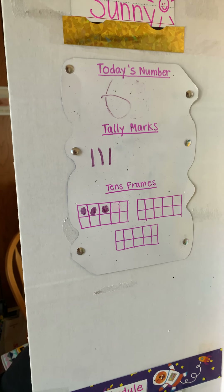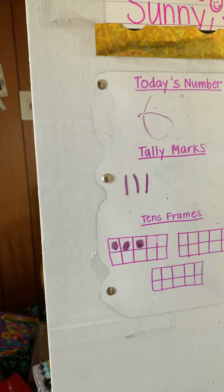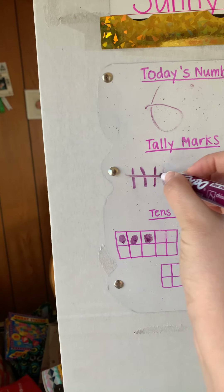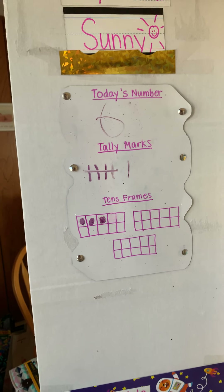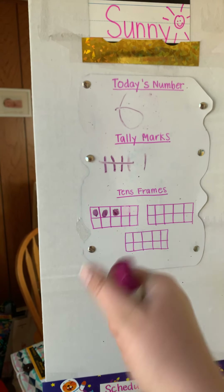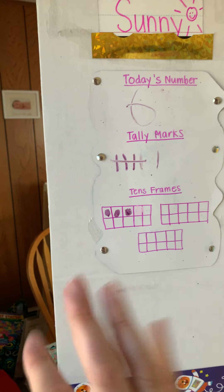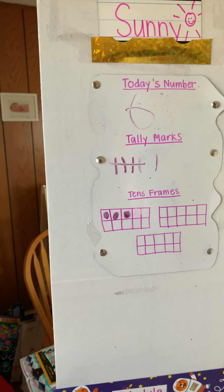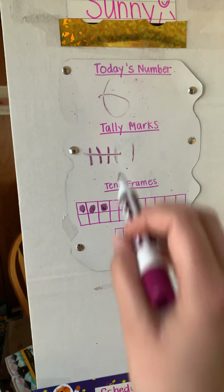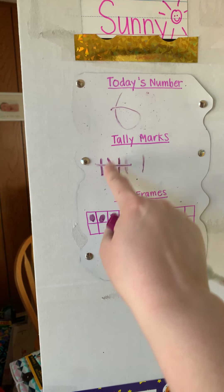I'm going to show you what six looks like in tally marks. This is a six. This is what six looks like in tally marks. We have one, two, three, four — watch this — five, six. Tally marks are an awesome way to help you count by fives. Just like how your hand has five fingers, or the top row of a tens frame has five, a group of tally marks with a line through it is five. When you count tally marks, you don't have to count every single line. You can just go five, six, because you know that a group of tally marks with a line through it equals five.